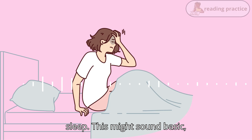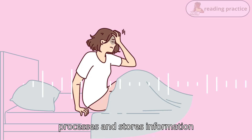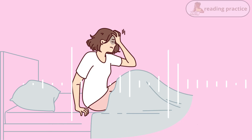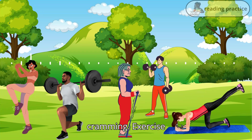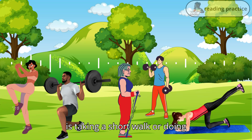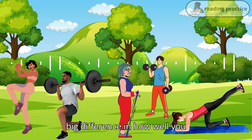Get enough sleep. This might sound basic, but sleep is essential for memory consolidation. Your brain processes and stores information while you sleep. For example, if you're studying for a test, make sure you get a good night's sleep instead of pulling an all-nighter. Research shows that students who get adequate sleep perform better on exams compared to those who stay up cramming. Exercise regularly — physical activity increases blood flow to the brain, which can help improve cognitive functions, including memory. Even just 20 to 30 minutes of exercise, like a short walk or yoga, can make a big difference in how well you remember things.